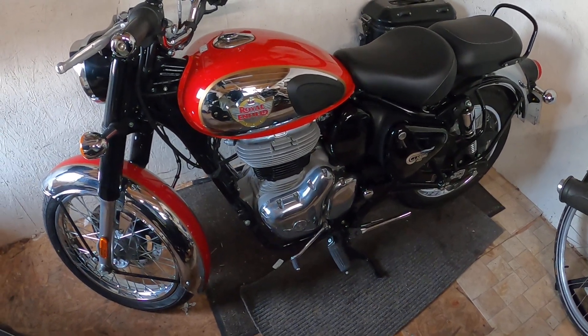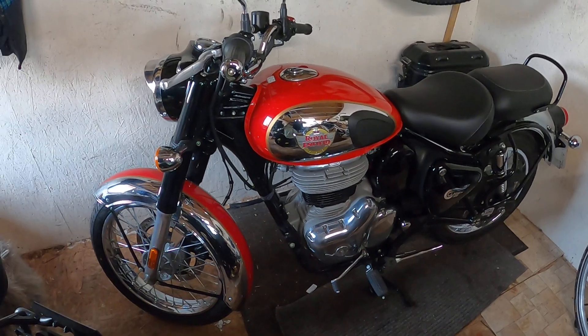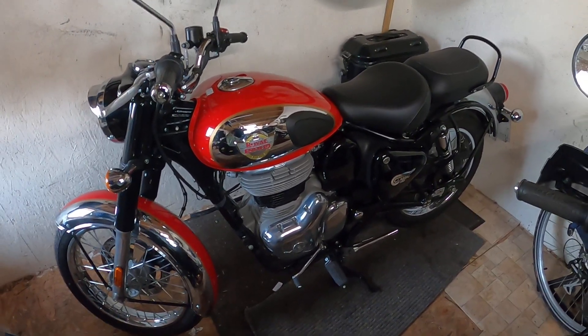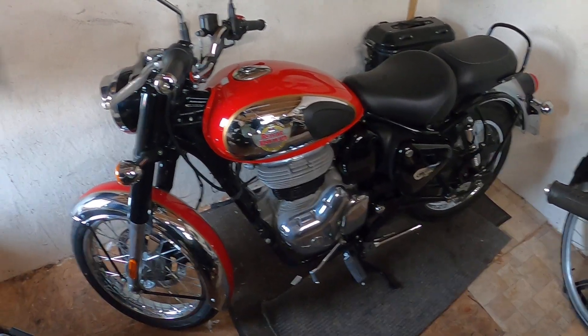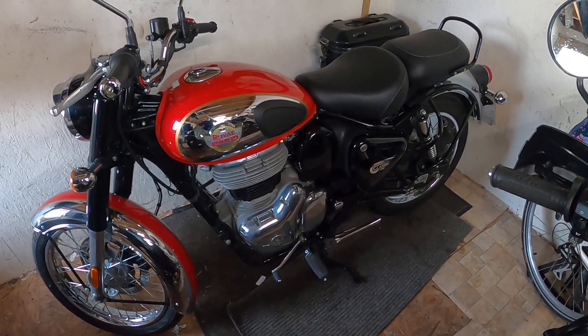I did do a test ride on one of these when it first came out last year, so I knew what I was getting and I enjoyed it. I just didn't want to commit to buying a brand new bike or take out HP or anything like that, so I decided to wait and see.